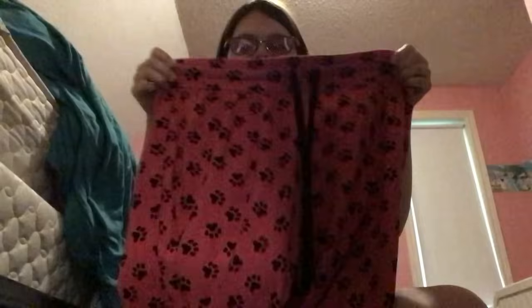I've worn the pink paw print pants a couple of times and might wear them again tonight. I've been trying to upload these videos around 7 or 7:30pm. These are a medium size. I forgot to show the sizes of the other items — oh well. You know what, I'm going to try them on right now since they're right in front of me.